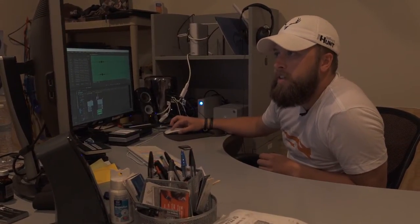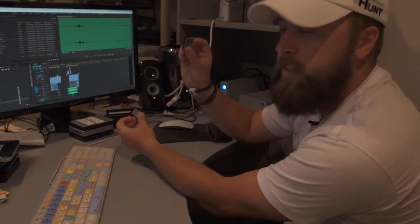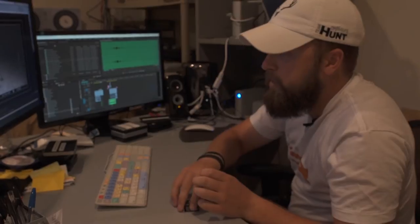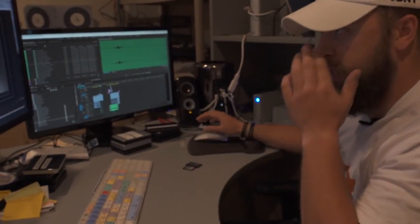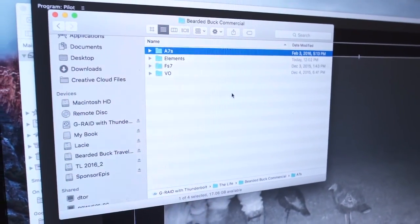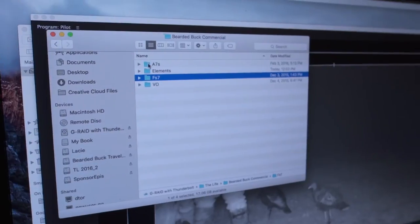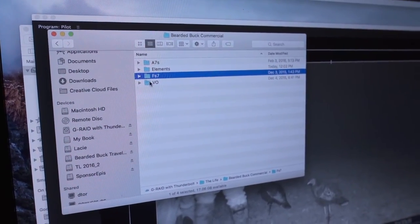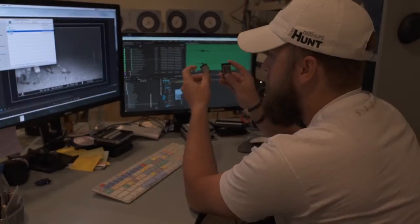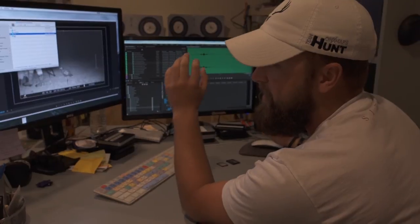And of course, one of the more important things is backing it up. If you come here, we've got our two cards — this is our FS7 card and this is our A7S card; it's a two-camera shoot. What I've done here is I've created two folders in our Bearded Buck commercial: we have our A7S folder and our FS7 folder. We've dumped the footage into the appropriate folders. The Elements folder and the VO folder — those were elements and the voiceover we had built for the shoot. Now that we have these two cards in one hard drive, we should be good, right? Well, that's why we're doing this — because we're showing you that that's absolutely wrong.